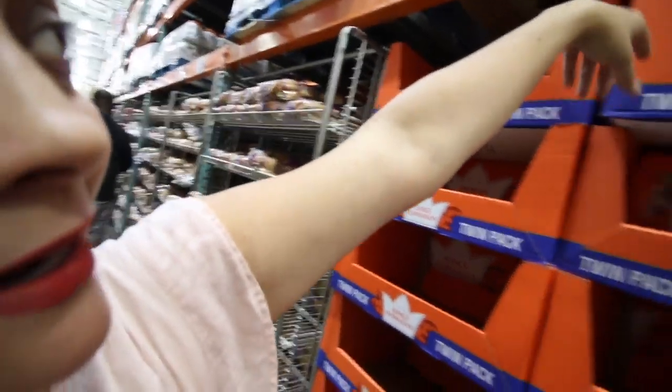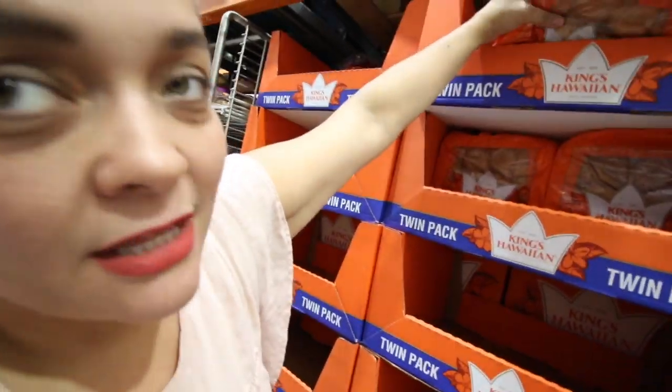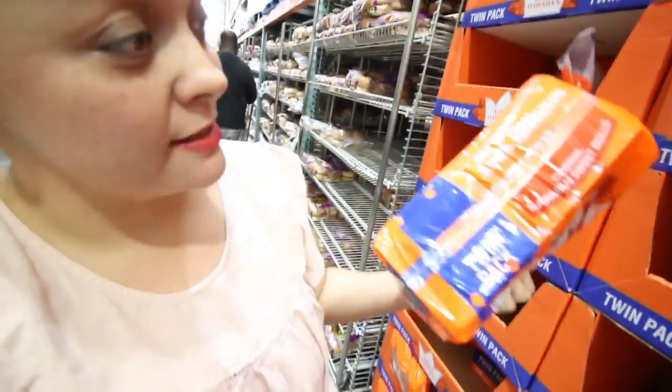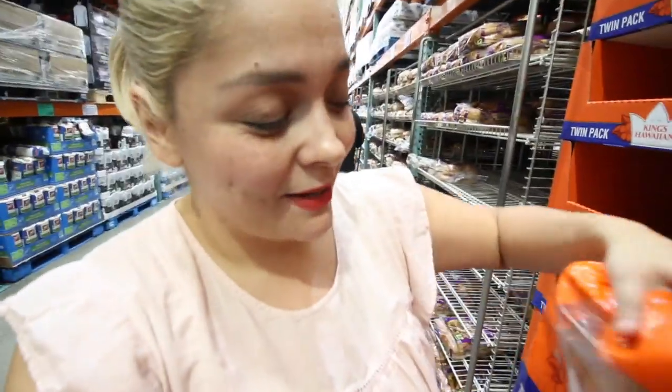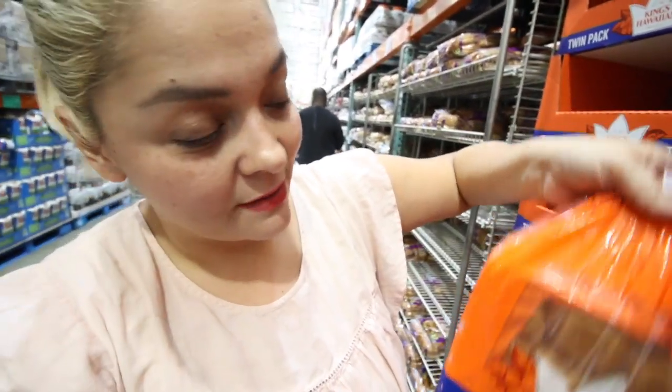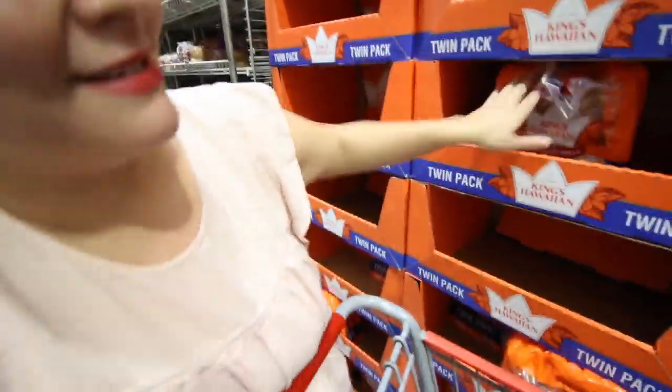Another thing I always buy only from Costco is the King's Hawaiian bread — it's actually the best deal you can find anywhere. It's a pack of two, which is crazy good. I think they're fresher and bigger here, maybe it's just in my head. One pack at Ralph's is about five dollars. I'm not going to buy it yet though — I'll wait a little closer to the holiday because they'll eat it all in one day.